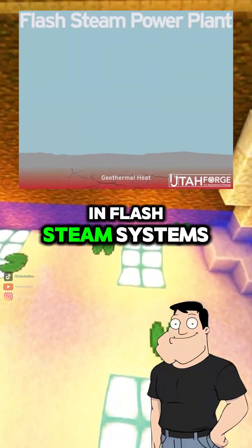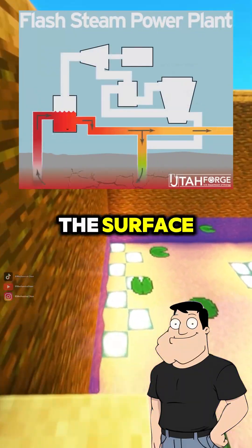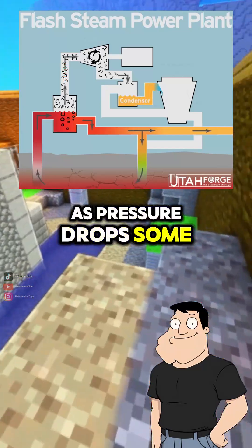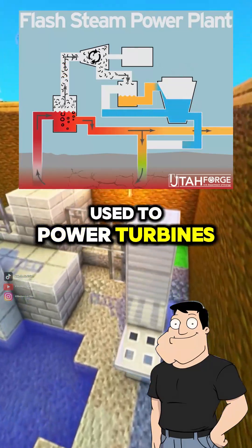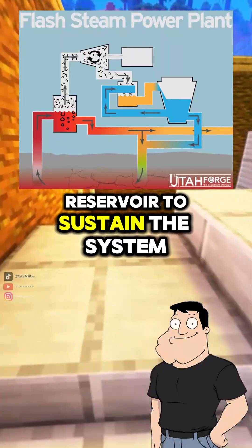And flash steam? In flash steam systems, hot water under high pressure is pumped to the surface. As pressure drops, some of it flashes into steam, which is then used to power turbines. The leftover water is re-injected back into the reservoir to sustain the system.